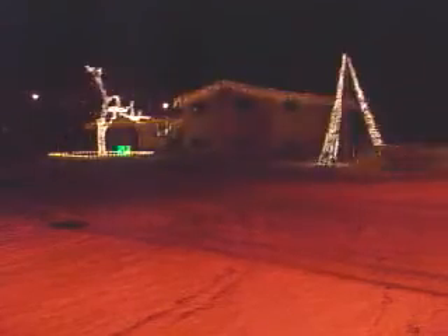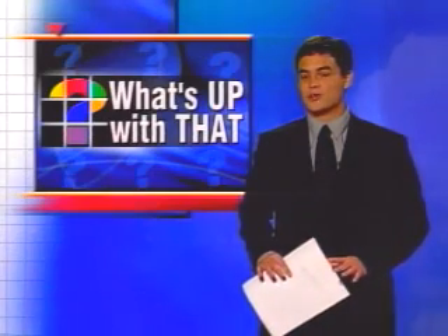A Christmas house like no other. You can see this unusual Christmas display at 1415 Miles Avenue from now until Christmas. The show begins every night at five and doesn't end until ten.